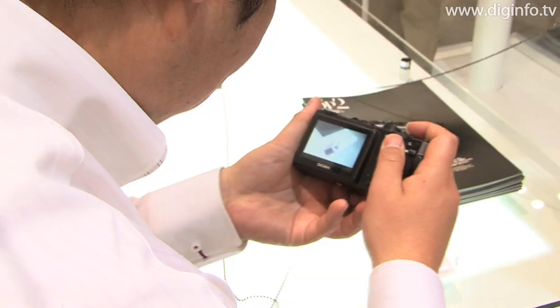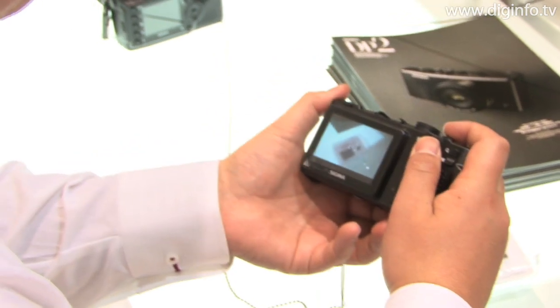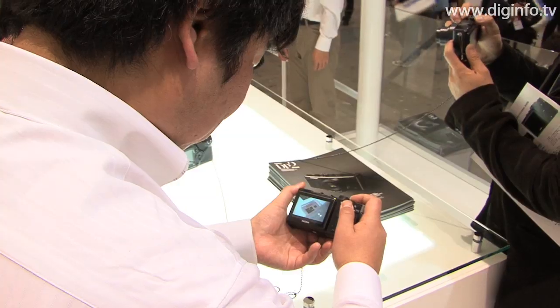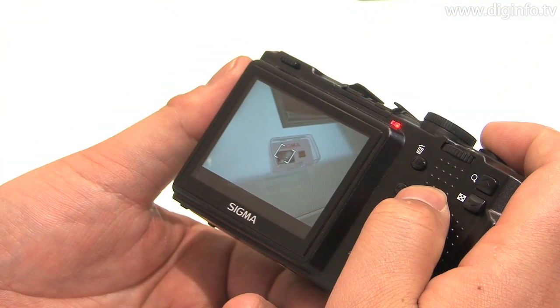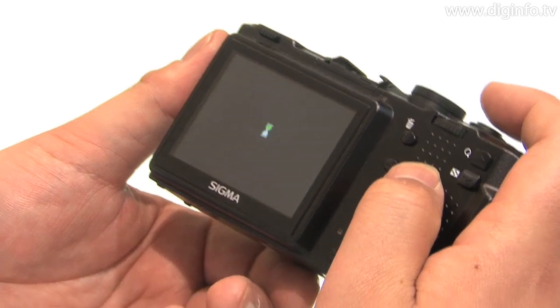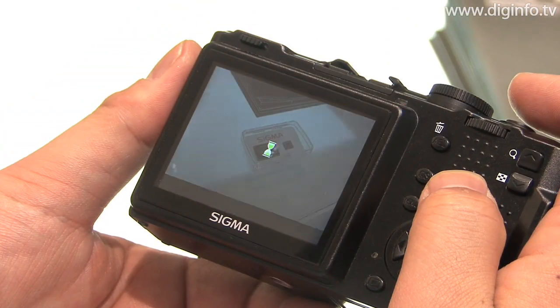The DP2 provides high image quality on an entirely different dimension than typical compact digital cameras. For the first time worldwide for a single panel type sensor, the direct image sensor enables full color capture of the three RGB primary colors without requiring the use of a color filter.